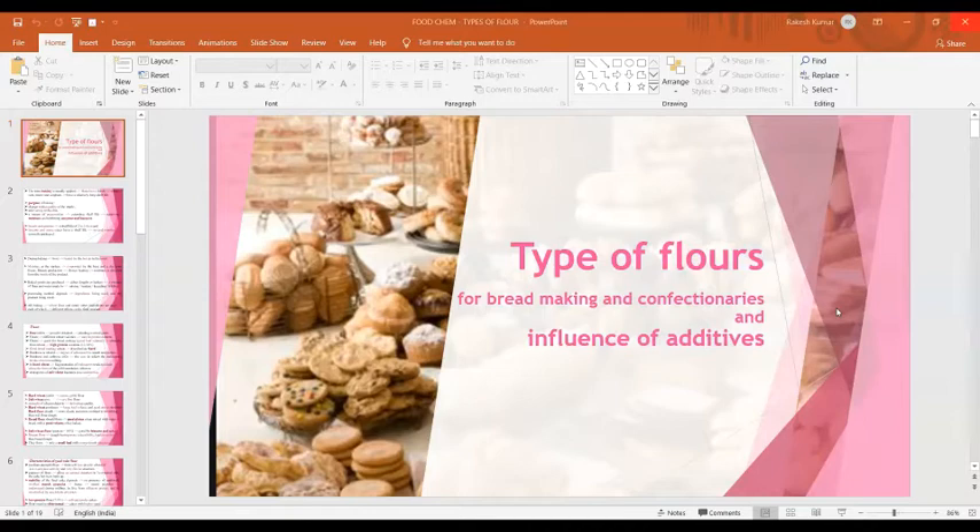Today we are going to discuss about types of flours for bread making and confectioneries, and the influence of various additives added to the batter or dough to get baked products.